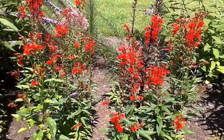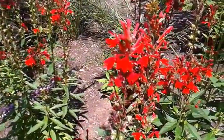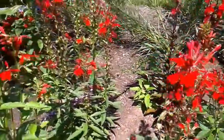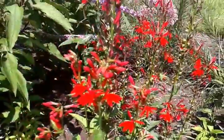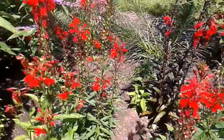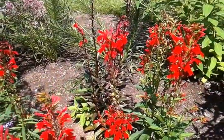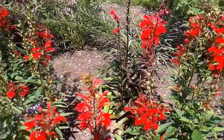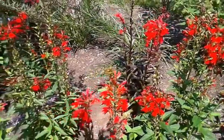This plant here, this red one, is Cardinal Flower, Lobelia cardinalis. As you can see, there's tons of bumblebees on it. But this is also a huge hummingbird attractor. Our hummingbird visits it probably five to six times a day.